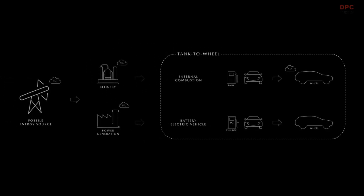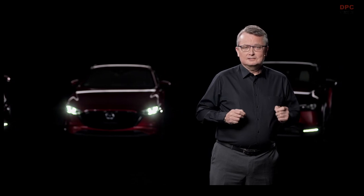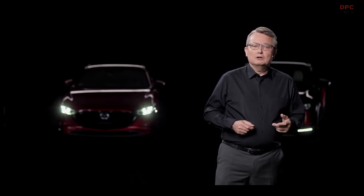Well-to-wheel measurement takes into account fuel production, its distribution, filling and charging, and the final use in a vehicle. This provides a more realistic and transparent account of emissions from all vehicles and drivetrains, and helps us understand better where emissions are created and figure out the most sustainable solutions. To serve environmental and individual customer needs at the same time, we follow what we call a multi-solution approach.